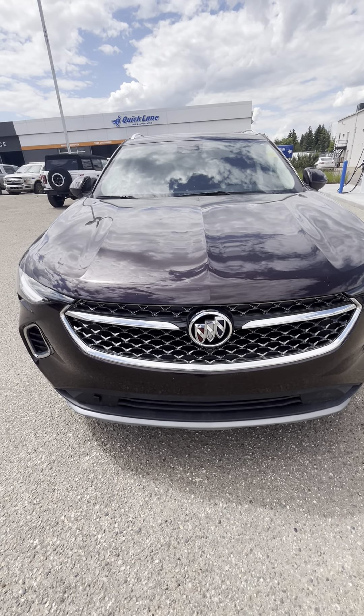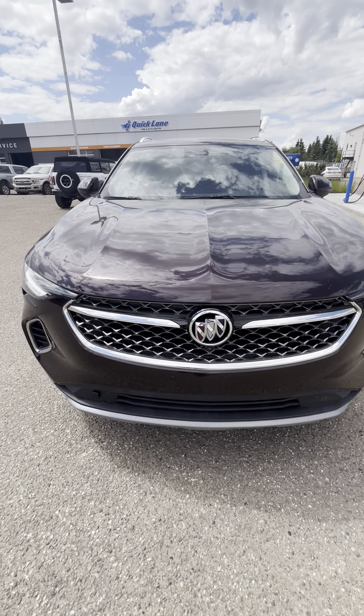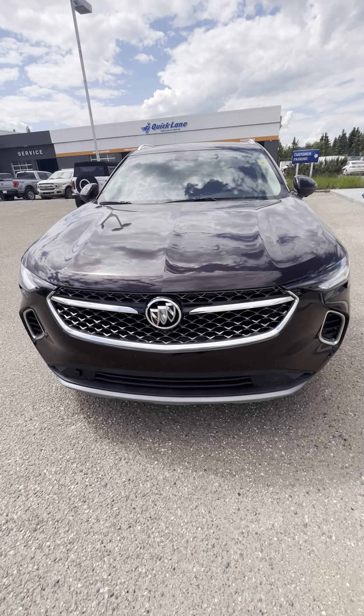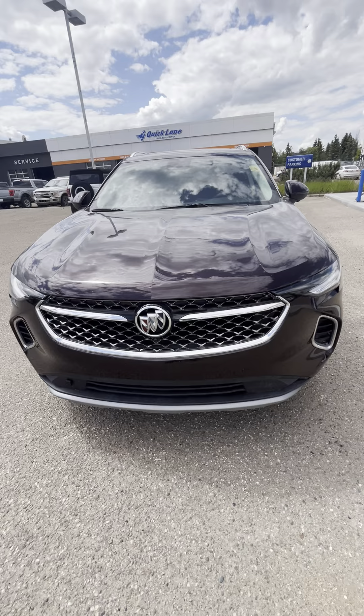Hey Bob, Josh here with Boundary Ford and Lloyd. Hope you're doing well. Hopefully the weather's a little nicer out in Kelowna than it is in Lloyd. Pretty rainy here for the last little bit, but as promised, I'm going to do a little walk-around video here for you for our 2023 Buick Avenir.